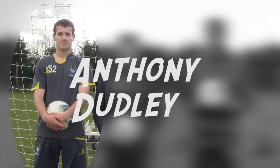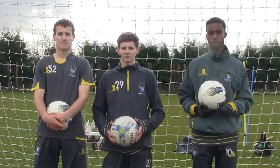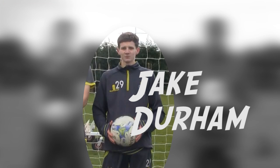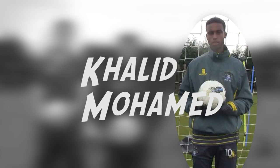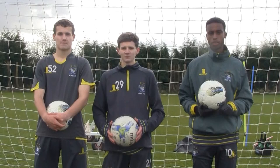We've got Anthony Dudley, goal scorer, striker, professional footballer. Next up we've got Jake Durham, midfielder, winger. And then lastly we've got Khalid Mohamed, plays in the centre midfield. We've got good feet, good courses, so we'll see.